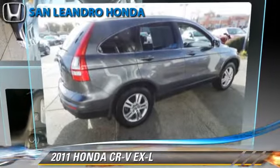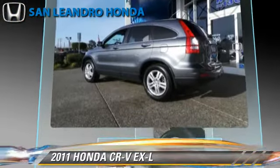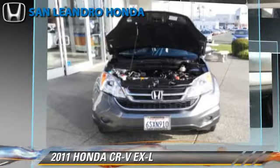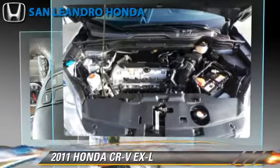The 2011 Honda CR-V EX-L, powered by a 2.4-liter four-cylinder engine with a five-speed automatic transmission. This vehicle has fewer than 55,000 miles on the odometer and gets up to 27 miles per gallon.